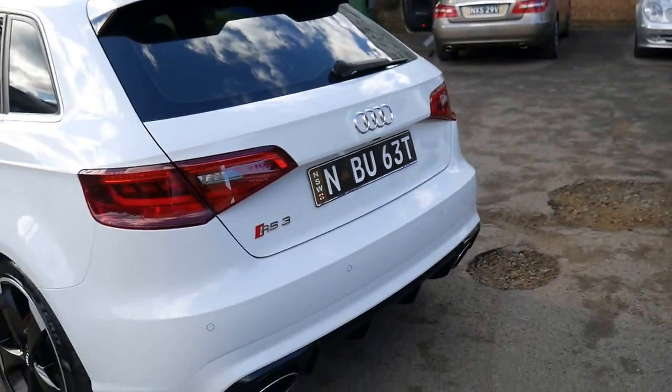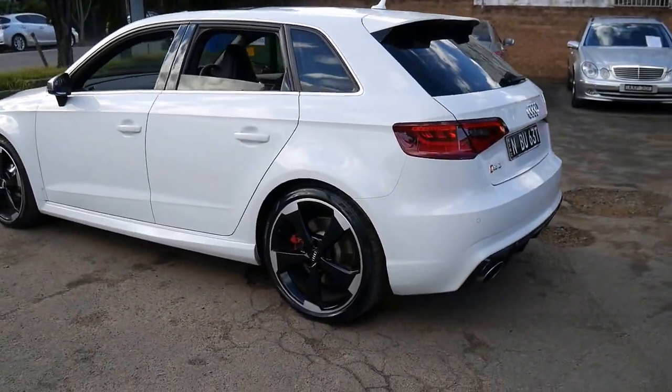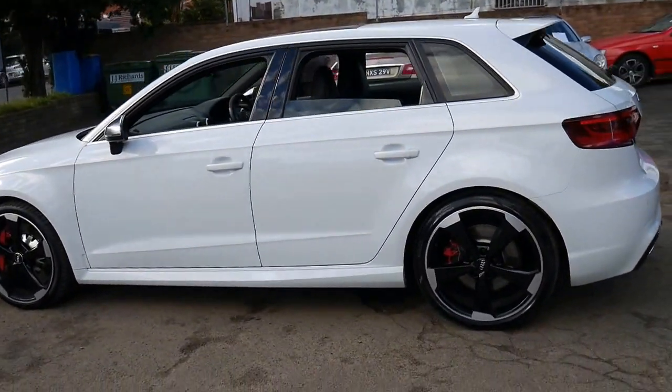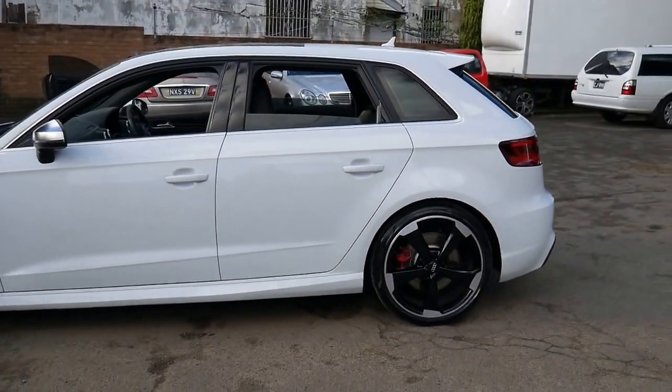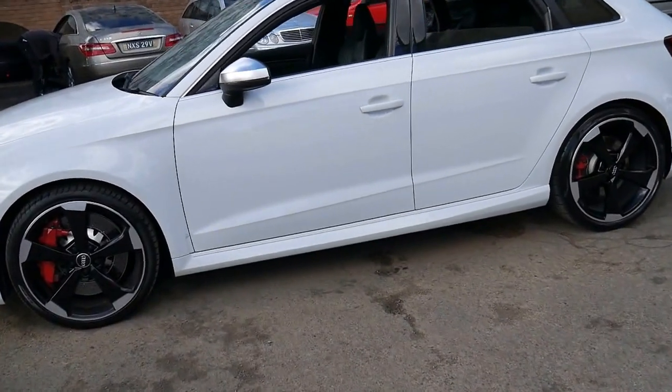We recently had another Audi RS3 which sold in a matter of days, and I think this one with the options and the color will be very similar. It's not a car we think will last very long.